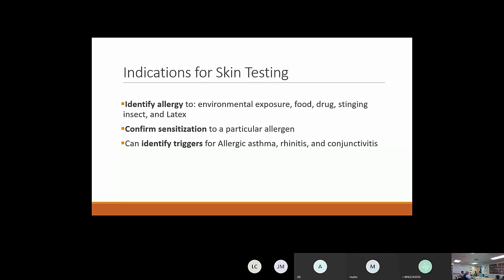What are the indications for skin testing? We want to identify allergens — environmental allergens, foods, drugs, stinging insects, and latex. We use it to confirm sensitization to a particular allergen when we're highly suspicious, and also to identify triggers related to allergic asthma, rhinitis, and conjunctivitis. This is a vital part of what allergists do, and it's important that we know how to do it correctly.